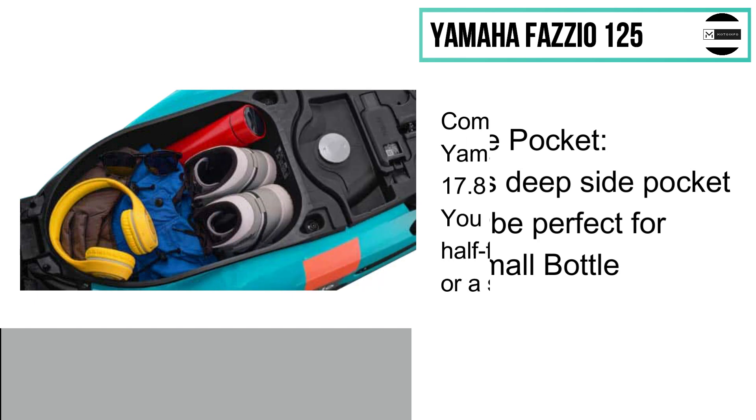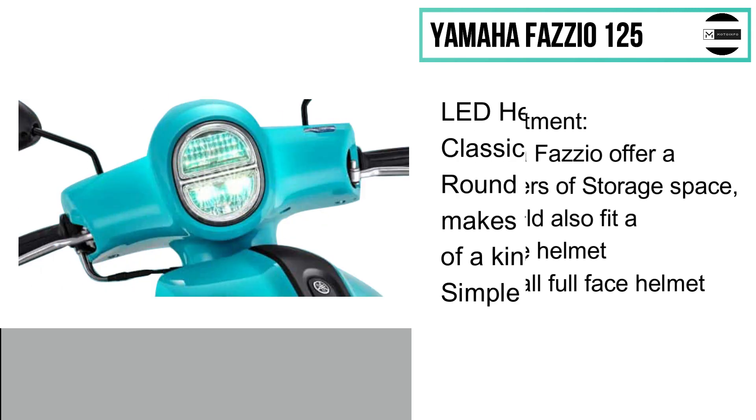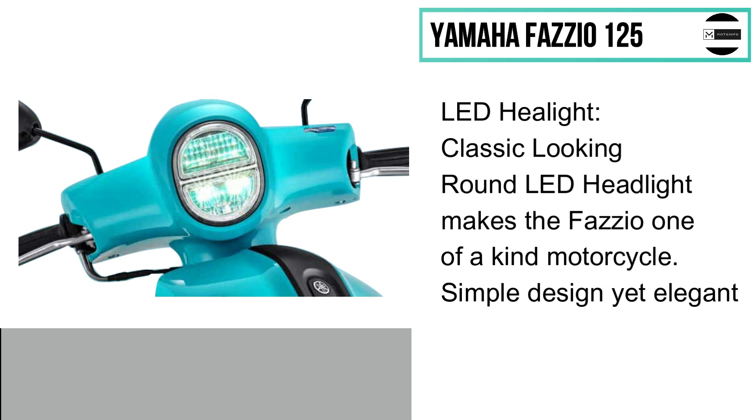The compartment of the Yamaha Fazio has a 17.8-liter space that could fit a half face helmet or even a small full face helmet. The Fazio 125 is also equipped with a full LED headlight with a round design for a retro classic feel and look.